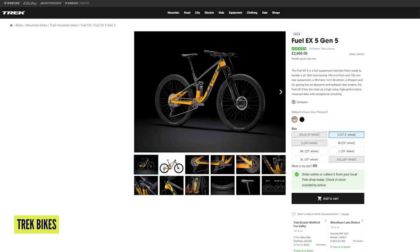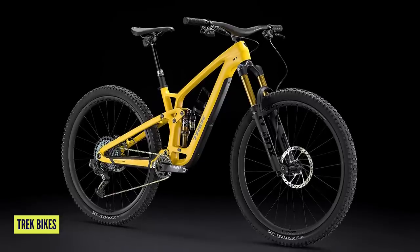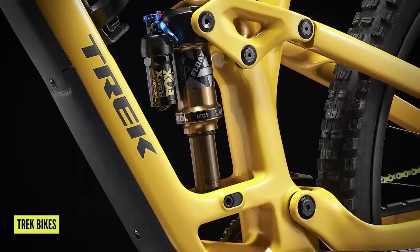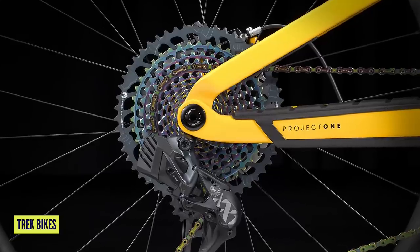The Fuel EX currently comes in Gen 5 and Gen 6 models. In the Gen 5 there are 10 different models, with pricing ranging from £2,600 up to £8,600. But it's the Gen 6, which has just been newly released, that you can see on screen. This bike has subtle branding, incredible geometry and options available to you — it's got to be in this list.